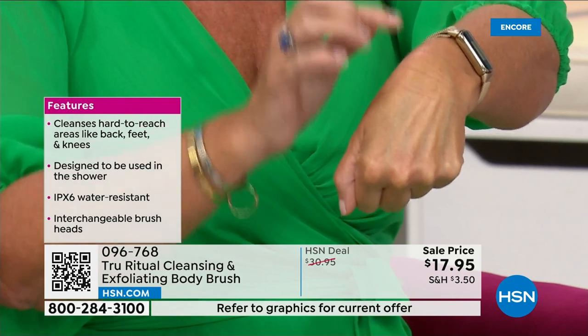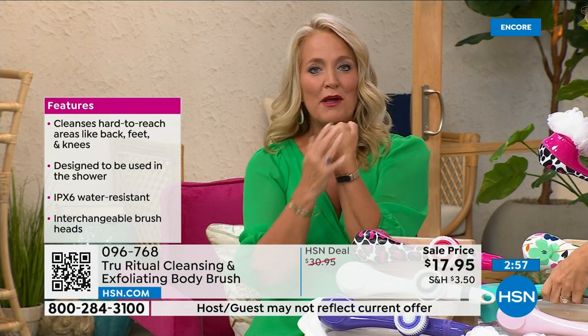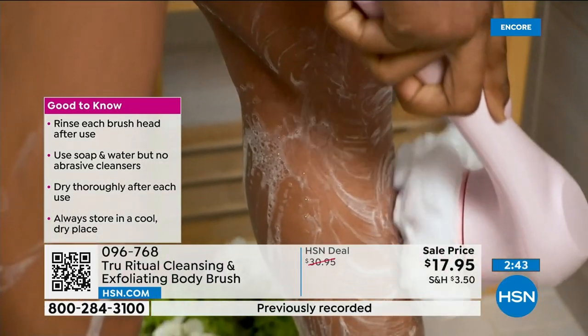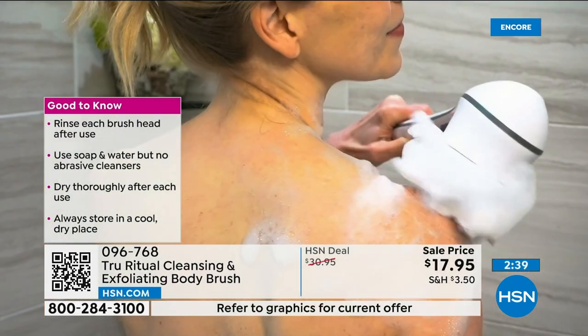Whether you're using serums or lotions, your skin is now going to feel better — smooth as glass. That's why it's the gift that keeps giving. You'll buy it for yourself and then come back to buy them for all your friends. Paired up with a little body wash, it's going to be absolutely perfect.